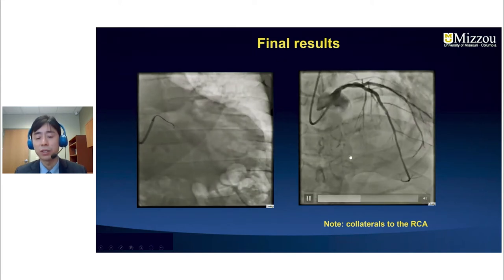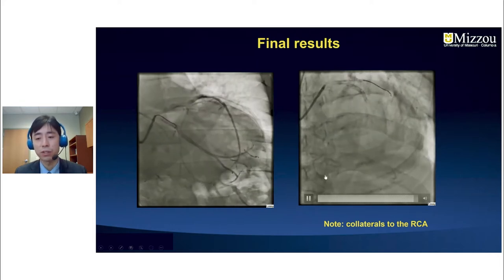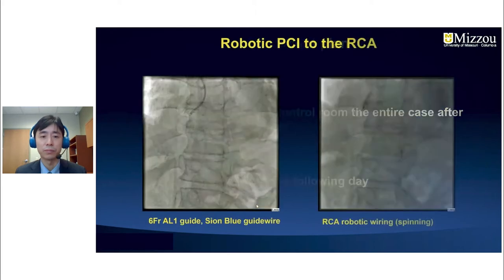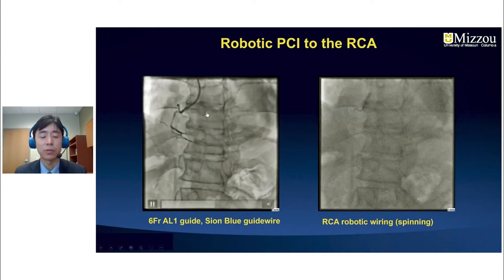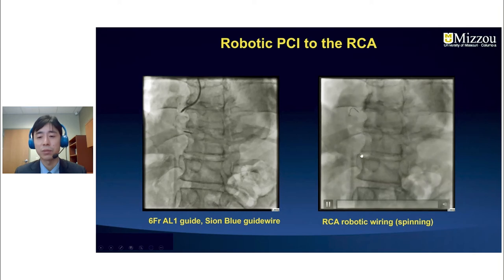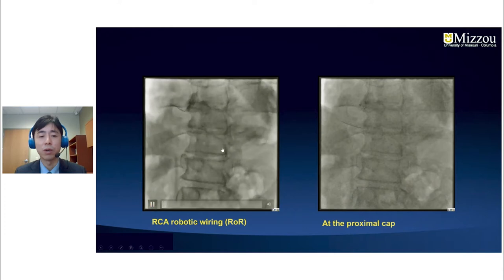We could see collaterals going into the RCA territory, and the PL branch appeared to be a fairly large branch. Our initial plan was to stage the RCA as an outpatient, but offline analysis showed the RCA occlusion could be subacute, so we brought him back for staged PCI to the RCA the following day. We used a 6 French AL guide catheter and a Sion Blue guide wire, wiring robotically using the spinning motion.